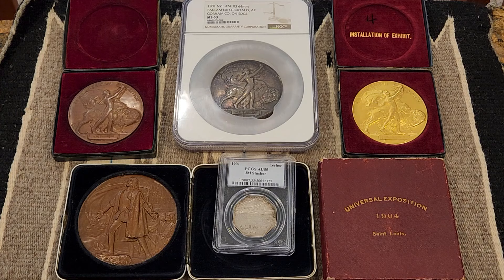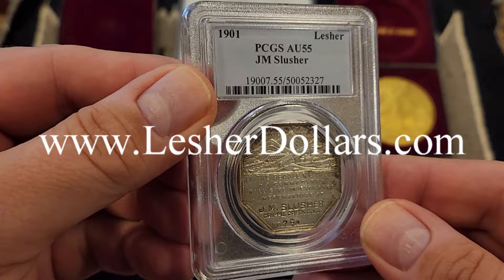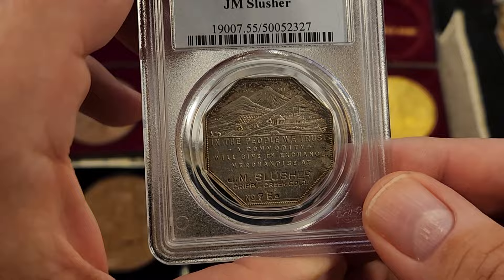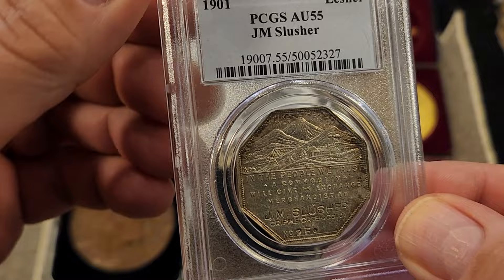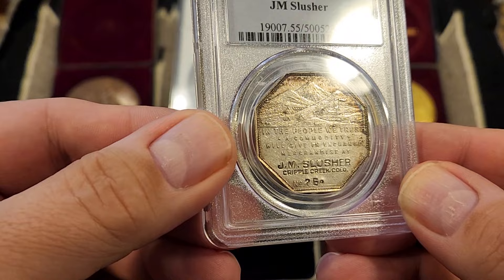At about the same time I purchased my bronze example, I came across a website dedicated to documenting another interesting issue dating from the exact same period as the 1901 Pan American medals — the Lesher Referendum Dollars and the website LesherDollars.com. I'm fortunate to have this PCGS AU55 example. It's an octagonal, dollar-sized, privately-minted silver medal created as an advertising vehicle and also as a way to spur demand for native Colorado silver. Coincidentally, most of these medals — perhaps more accurately called tokens — are dated the same year as the Pan American medals, 1901.